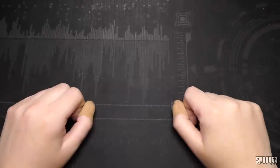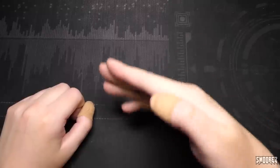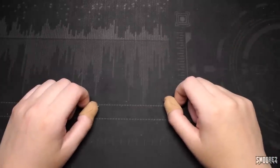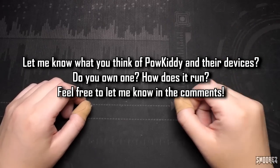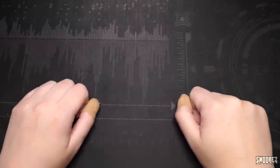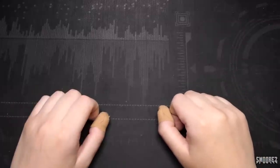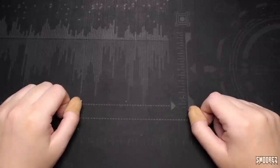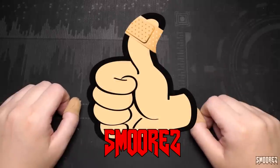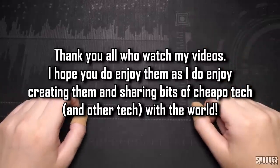If you made it to the end of this video without using timestamps, thank you very much. I appreciate it. If you had to use the timestamps, that's absolutely fine — that's why they're there. I know my videos are very rambly, but a lot of people like the rambling and it's here to stay. I hope you enjoyed looking at this thing. Let me know your thoughts about Powkiddy down below — it just seems like a generic device with Powkiddy slapped on there. Thank you so much for watching, please take care, stay safe, be good people, and I'll see you all in the next one.